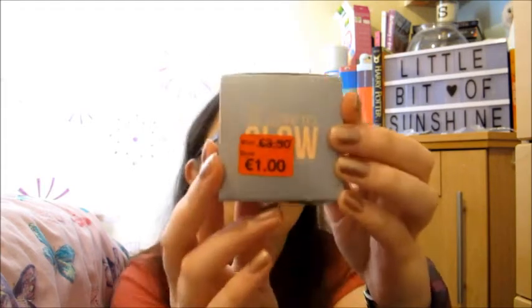The next thing I got was in the sale — a face mask. I did a face mask review on this channel about a week and a half ago and I wanted to do another one from Pennies. This was €3.50 reduced to €1, so I was like that'll make a good video. I literally only bought it for YouTube. Always check the bargain rack — absolutely amazing.